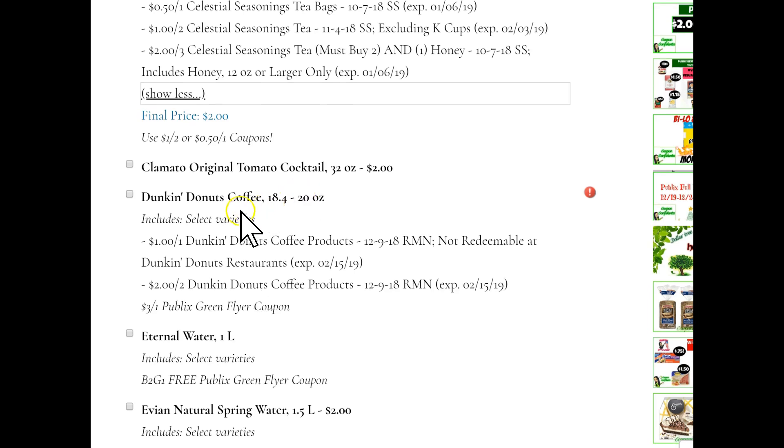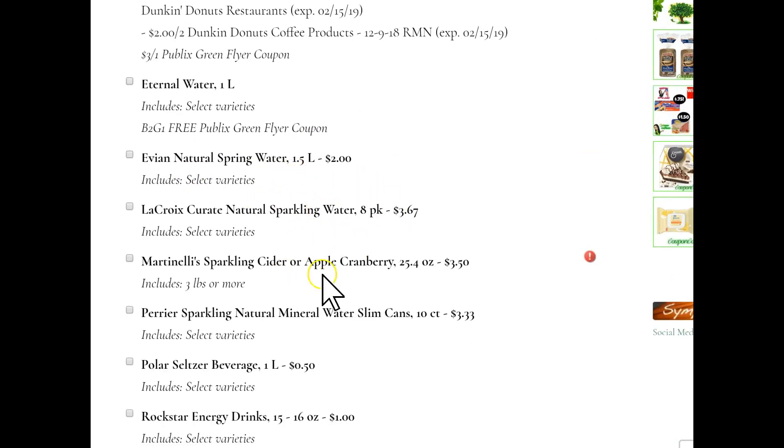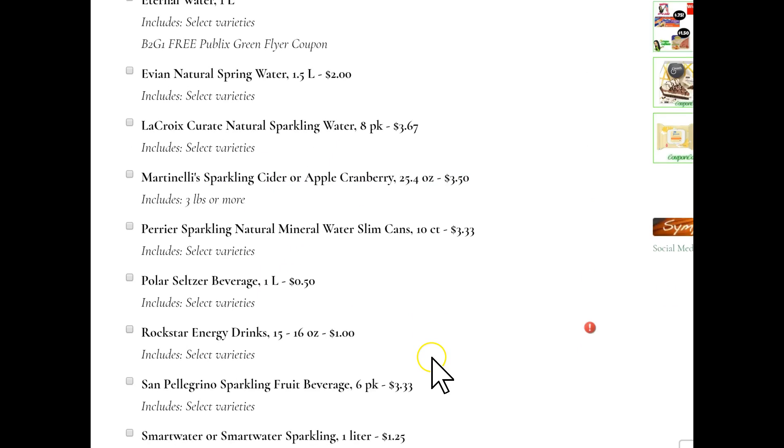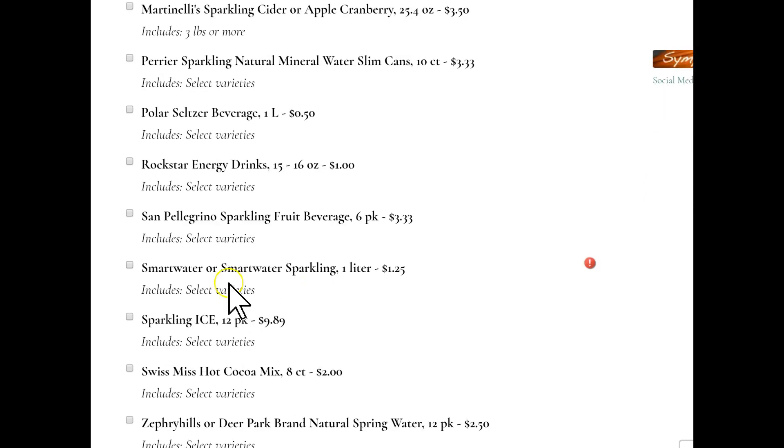Dunkin' Donuts coffee — there will be a $3 off one Publix green flyer coupon. That's a high value coupon, and you can stack that with the inserts. I'm just not sure how much the big Dunkin' Donuts coffees are — if I remember, I will try to check the price tomorrow for you. Eternal Water has a buy two get one free coupon. A lot of different water and beverage sales going on — Polar Seltzer is always a good one at $0.50 each, no coupons needed. Smart Source one liter is $1.25.